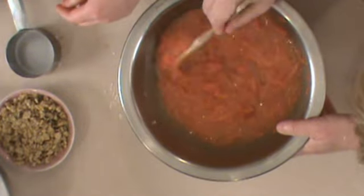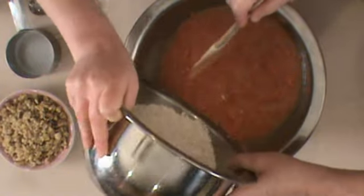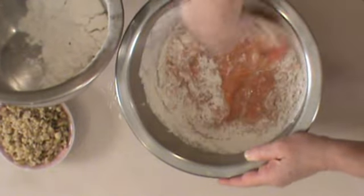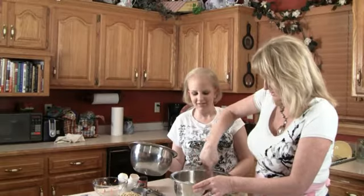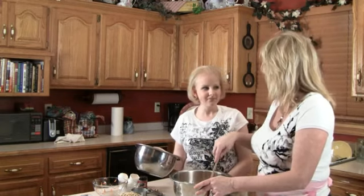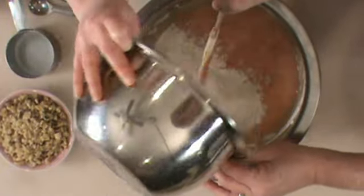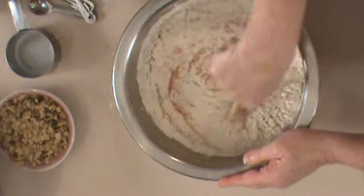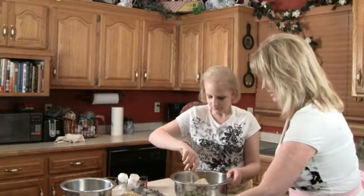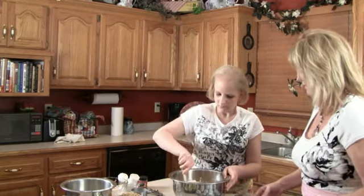Now let's fold in some of that dry flour mixture, just a little bit at a time — maybe about a third at a time. I love it when you're in the kitchen baking. It's great to come in from the studio and smell cookies. And as my mama would say — or as I tell my mama — you are a good cooker. I see you've already preheated the oven to 375, right?